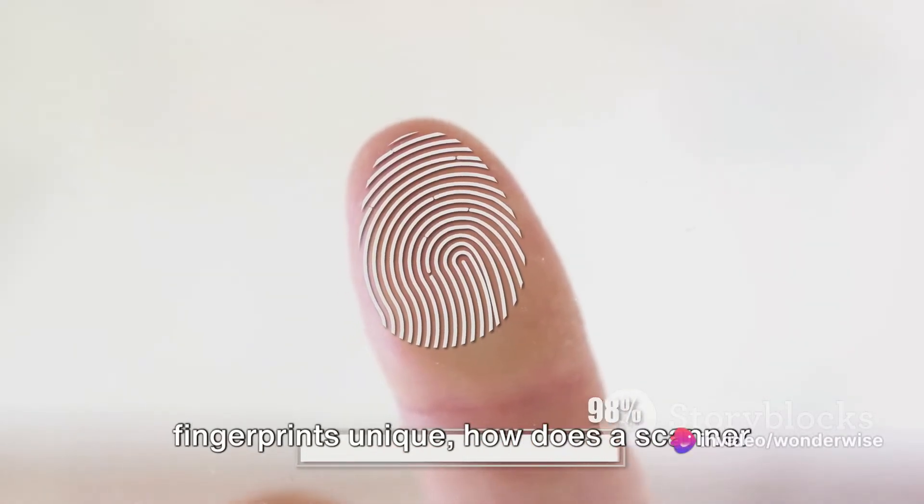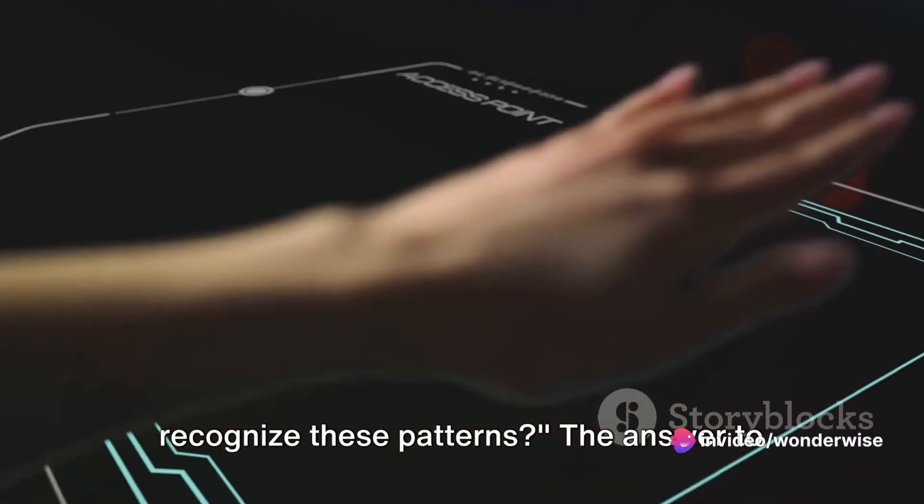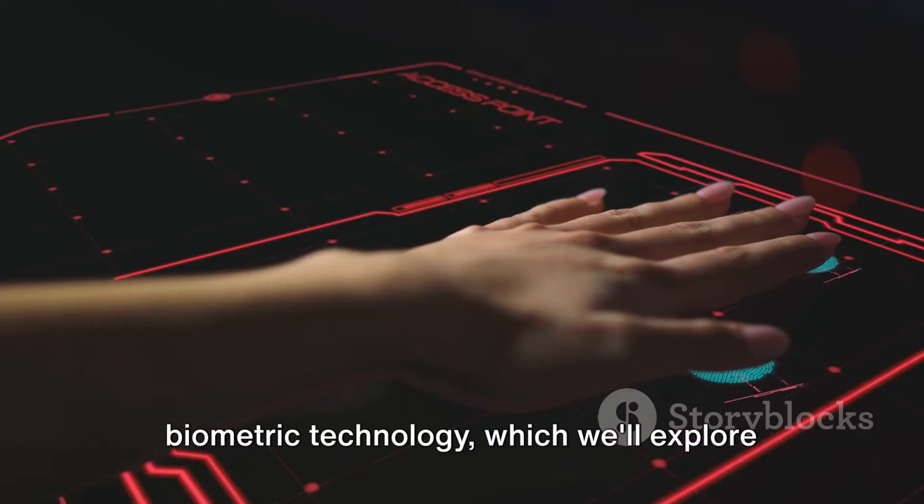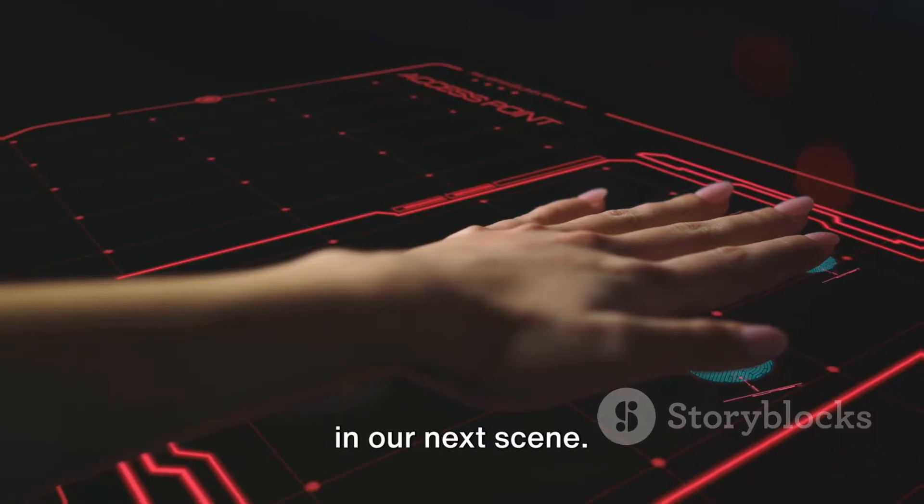Now that we know what makes our fingerprints unique, how does a scanner recognize these patterns? The answer lies in the fascinating world of biometric technology, which we'll explore next.